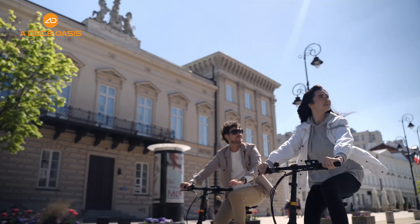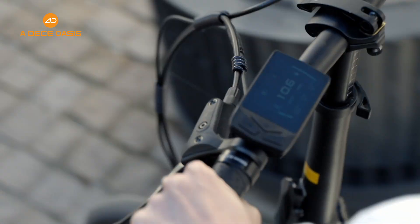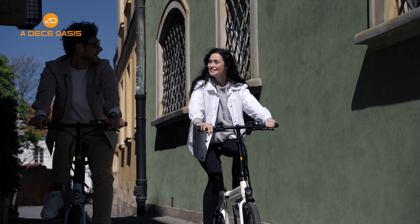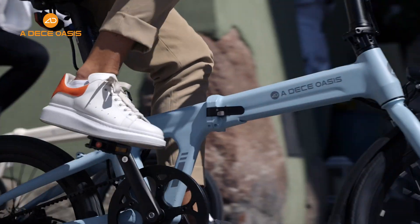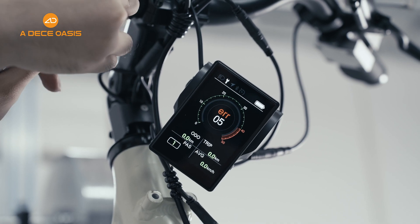Moreover, whether it's adjusting your riding speed, planning your route, or monitoring your health data, it provides intelligent monitoring and adjustment. It is also a diagnostic window for the ADL eBike, with the ability to automatically detect a fault.